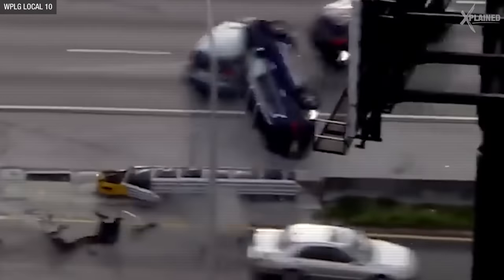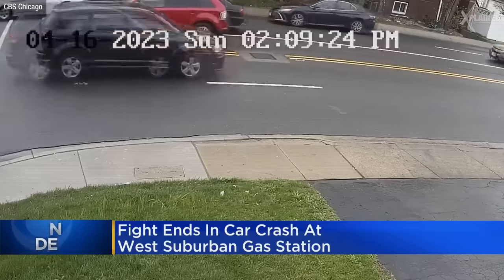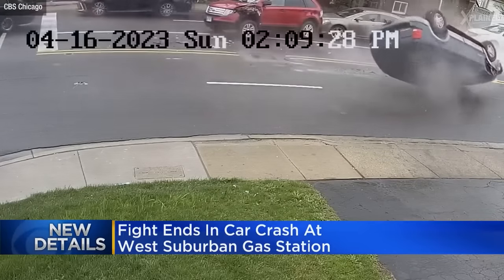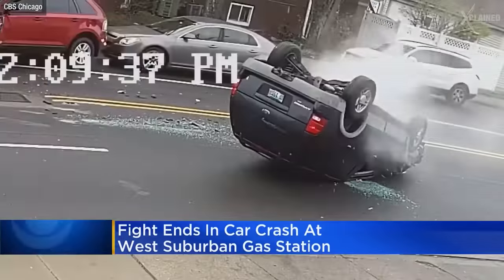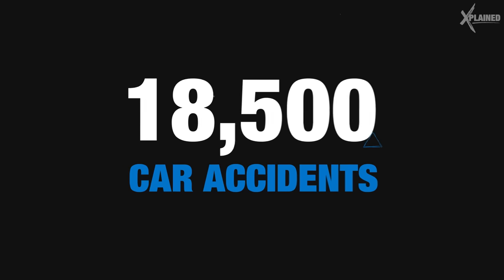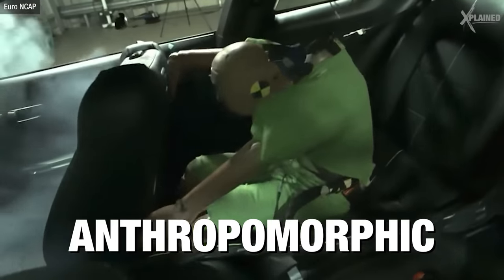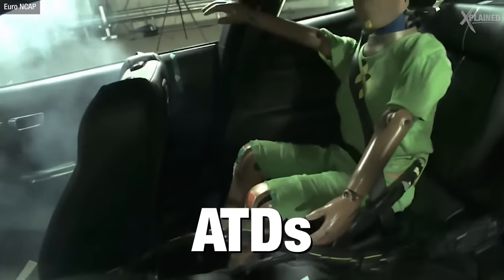Car crashes have increased dramatically over the years. In fact, the average number of passenger car crashes in the U.S. is over 6 million per year — that's like 18,500 car accidents every day. Car safety features are being constantly updated, but for car makers to make safer features, they need to know the kind of impact that crashes have on different parts of the body. That's where crash test dummies, also called anthropomorphic test devices or ATDs, come in.